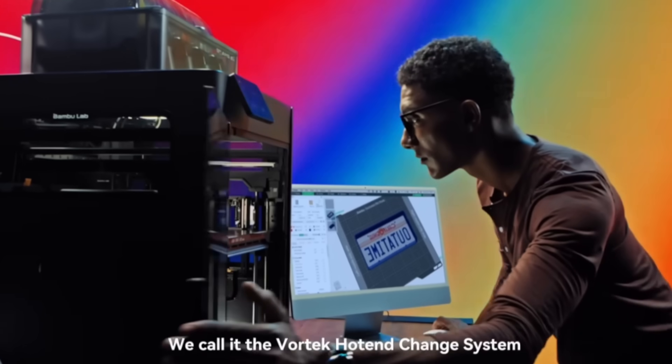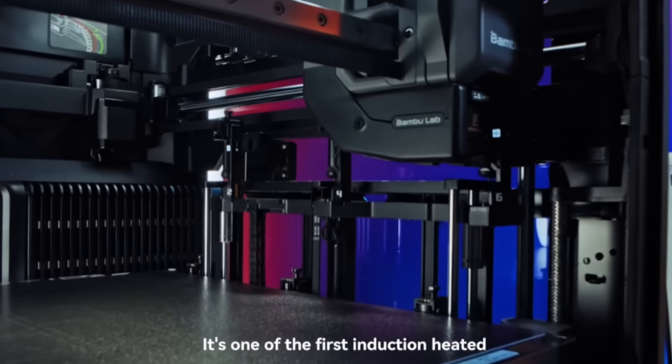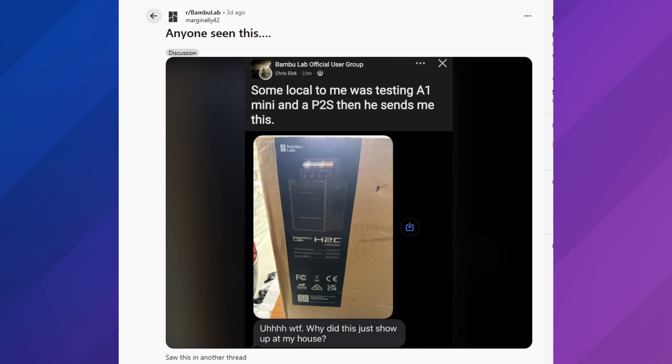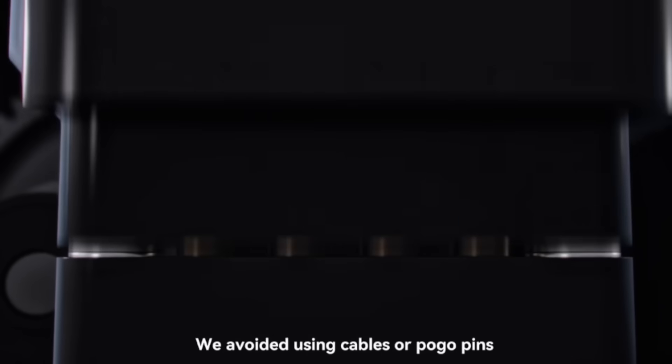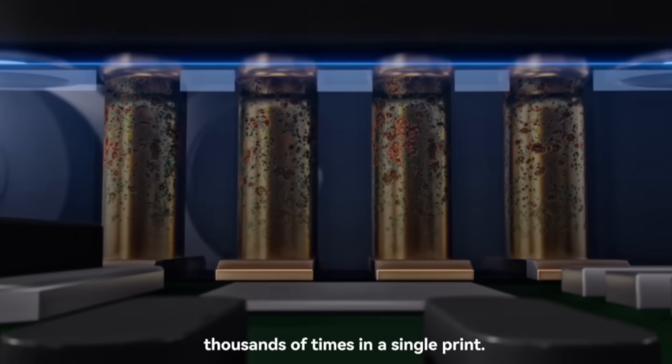The first thing I'm hoping we see is Bambu Lab showing off the H2C. Do I really think this is realistic? No, but I'm very interested in seeing that Vortex system in action. We did see a picture in the latest 3D printing news where someone received an H2C in box, so I'm hoping Bambu Lab takes this opportunity to showcase it to some people in person. But I think the actual reveal is going to be in early December.